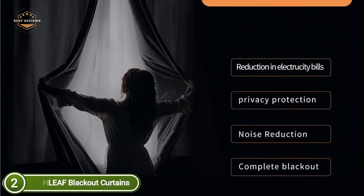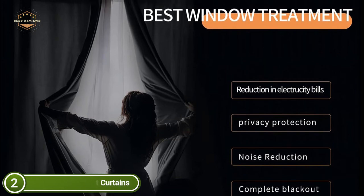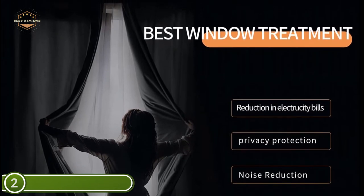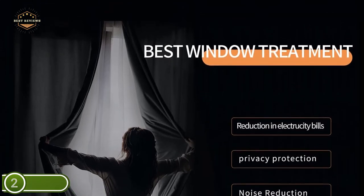Additionally, the drapes can minimize outside noise in the living room and bedroom. The blackout curtains can be washed in the machine using hot or cold water. Wash with mild detergent and no bleaching. Dry on the hanger or tumble dry.